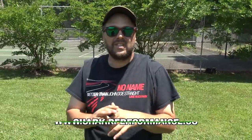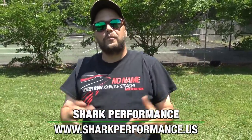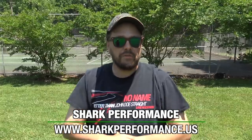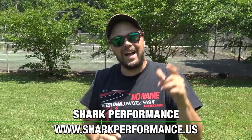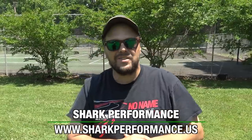Before we get into any of that, I just want to take a quick second and thank this video's sponsor. This video is sponsored by Shark Performance. If you're in the Volvo community, you know they're one of the best tuning companies for your car. They offer a range of options — you can go full bat crazy or you can do a mild tune. They're awesome. I highly recommend you check them out. Link in the description below.